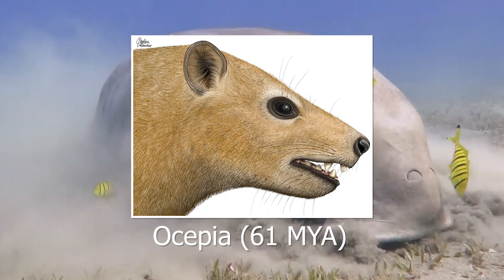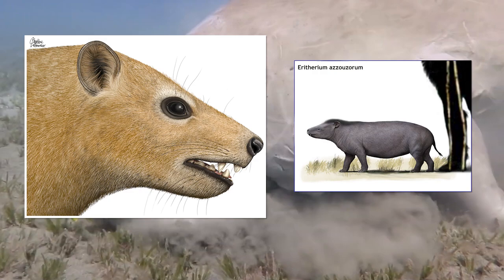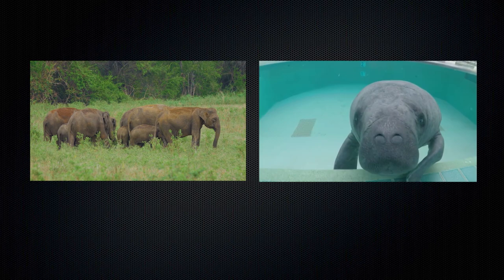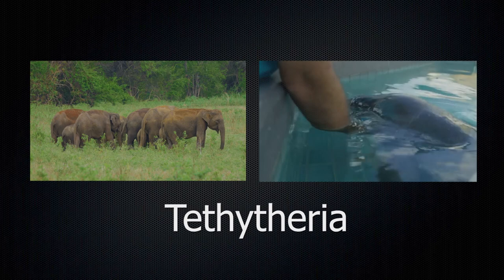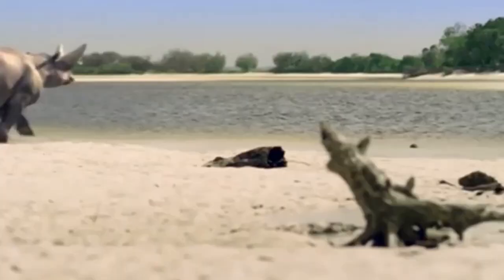The oldest known Peiungulate record is Ocepeia from around 61 million years ago in Morocco. While the animal looks far different from creatures such as elephants or manatees, it does bear a striking resemblance to earlier members of the lineage, such as the rabbit-sized elephant ancestor Eritherium. Of the Peiungulates, elephants and Sirenians are far more closely related, sharing a clade known as Tethytheria, named after the ancient Tethys Sea where these animals evolved. This clade also consists of extinct groups such as Embrithopoda, whose most well-known member, Arsinoitherium, looks more like a rhino crossed with a hippo, as opposed to an elephant or manatee relative.